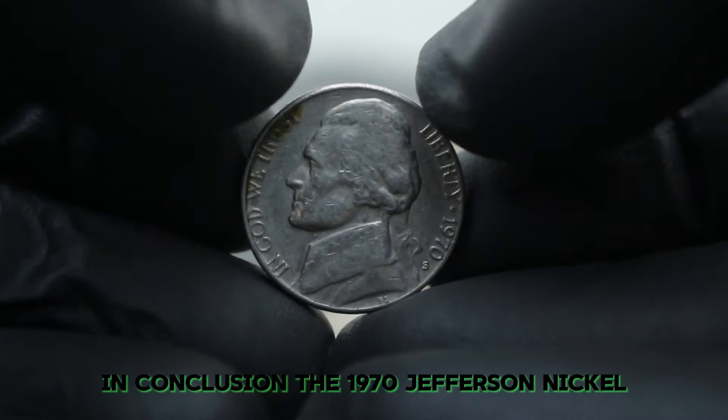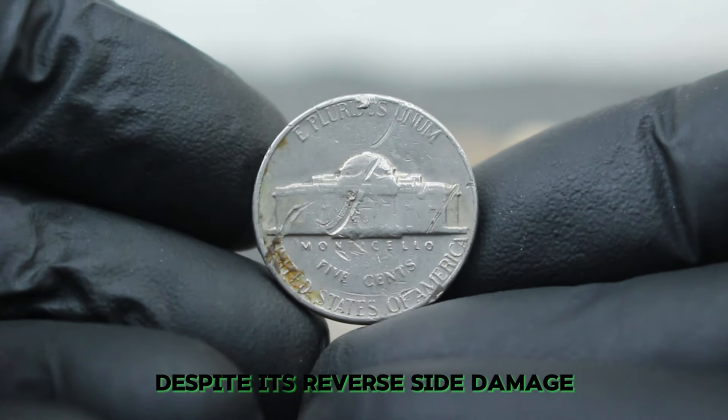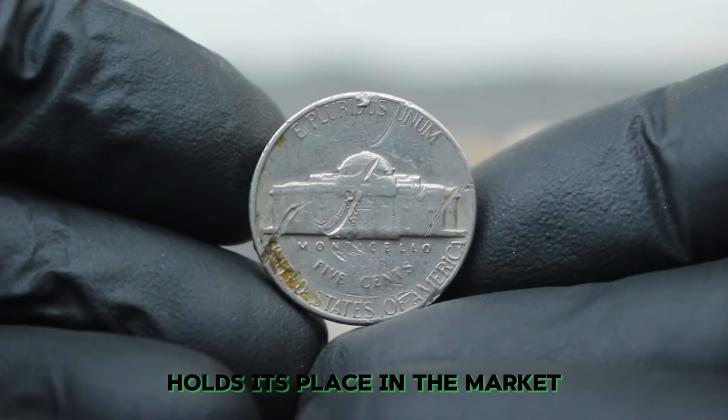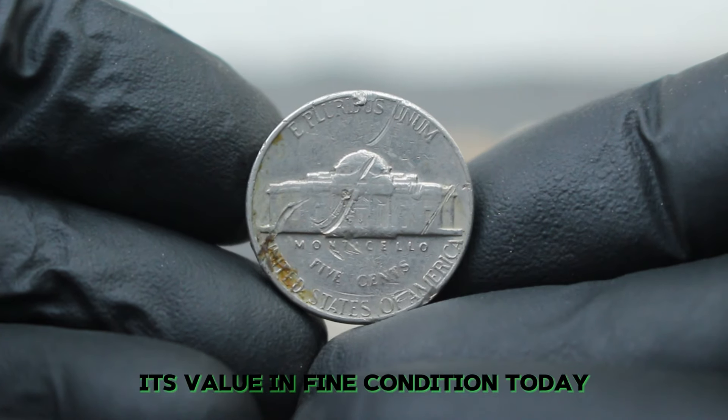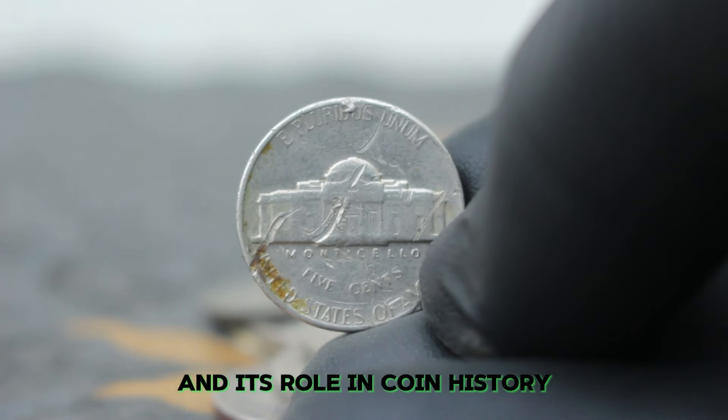In conclusion, the 1970 Jefferson nickel with a large date and S mint mark, despite its reverse-side damage, holds its place in the market. Its value in fine condition today reflects both its unique features and its role in coin history.